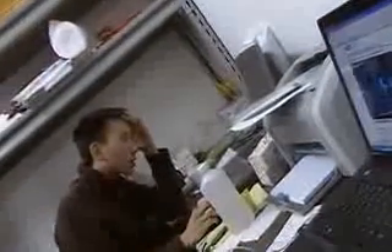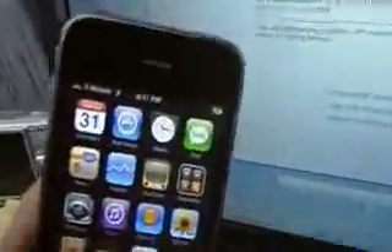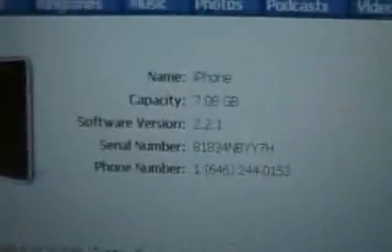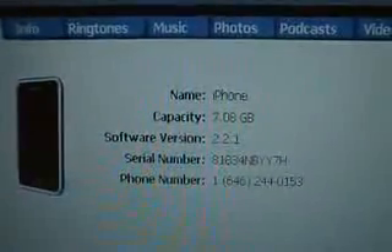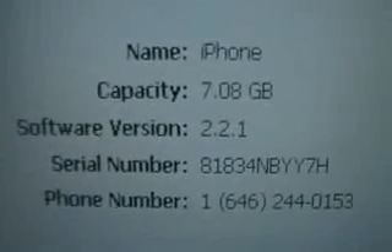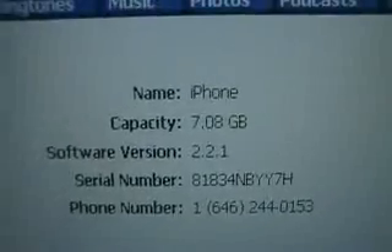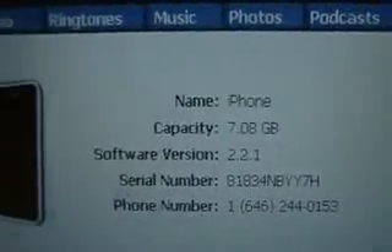Hi everybody, my name is Johnny. Today I woke up in the morning, connected my iPhone — the black one, 3G — to my computer, and I clicked the update button like it was telling me to do. It became 2.2.1. If you guys like, you could call me at this number. I'm welcoming anybody who wants to be my friend to call me.